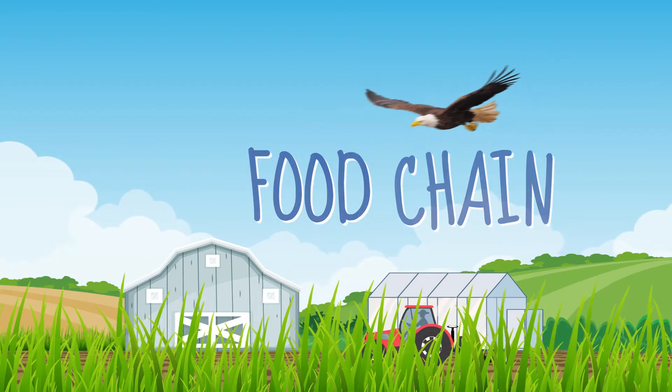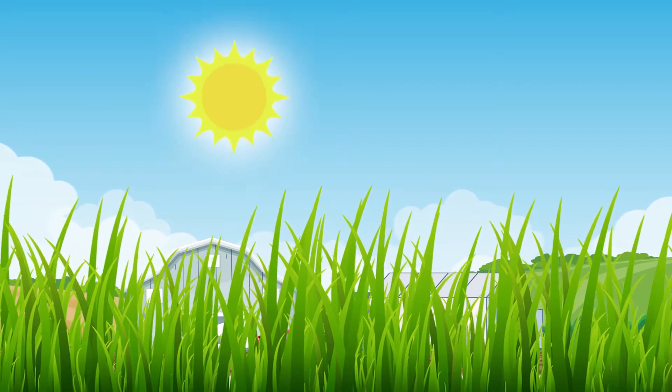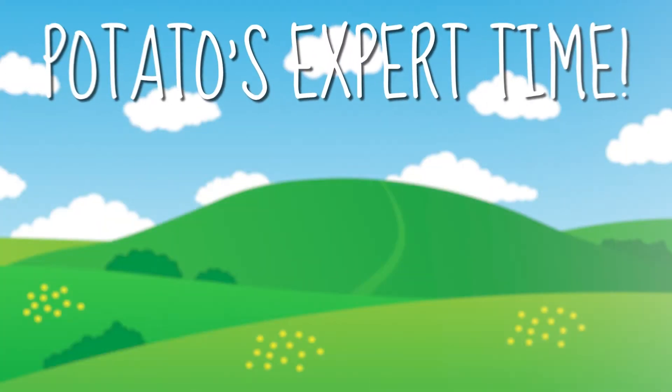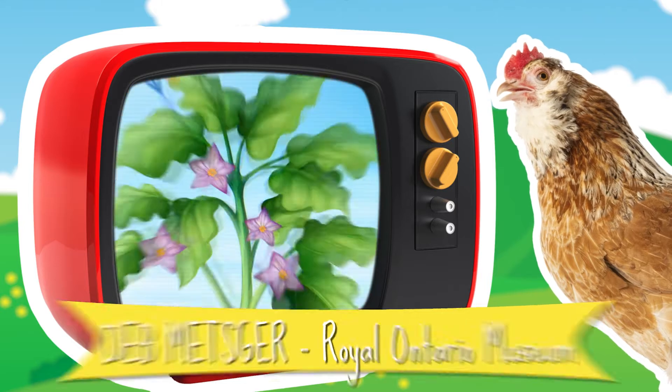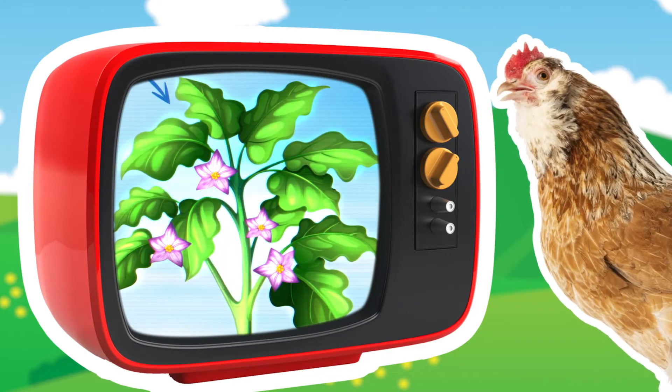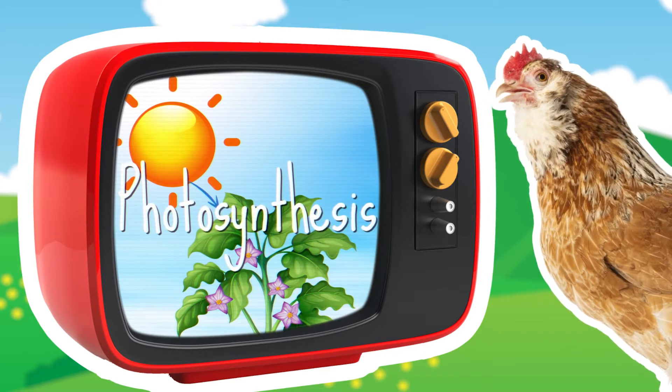And all those plants get their energy from the source of all food energy on Earth — the sun. Sunlight enters the food chain through plants. Special structures in the leaves collect sunlight and turn the light energy into food — a process called photosynthesis.